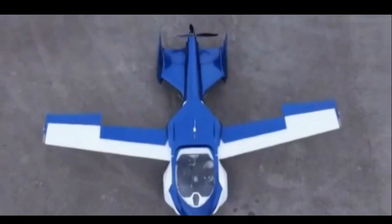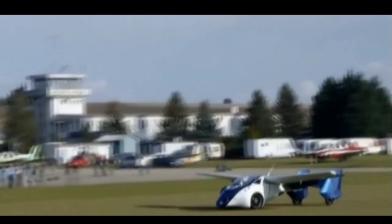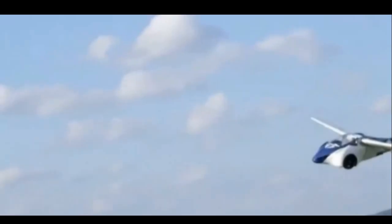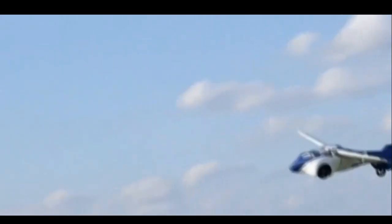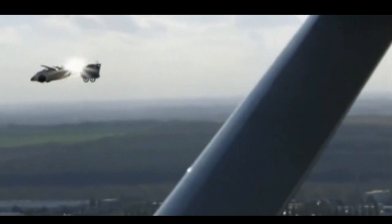Traffic jams could still be a problem, though. The flying roadster needs at least 200 meters of clear road to take off. However, regulations may stop this car from getting airborne in the US and Europe. The prototype couldn't fly in Austria this week due to aviation rules, but those behind it have identified China, Australia, and the Middle East as potential first markets.